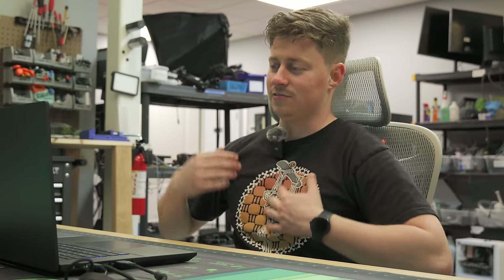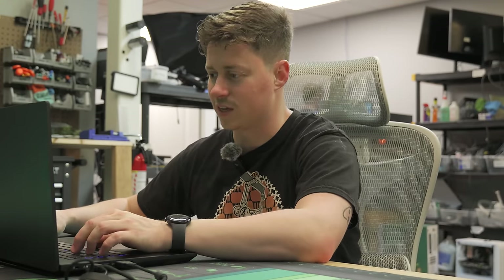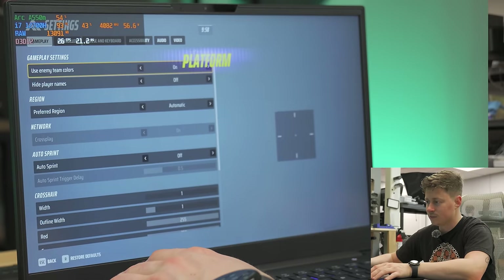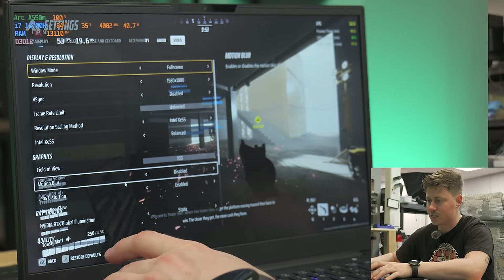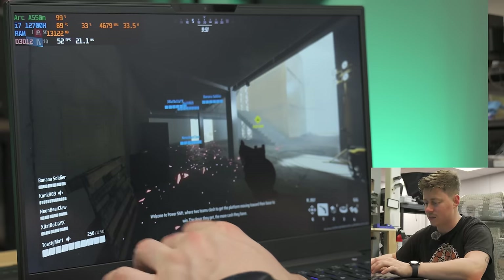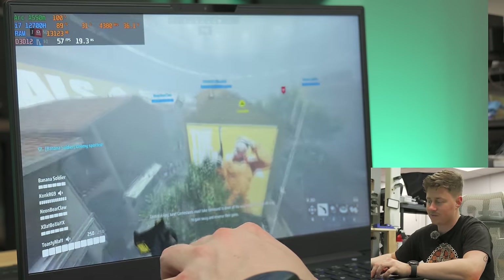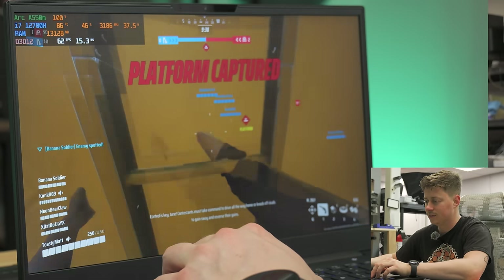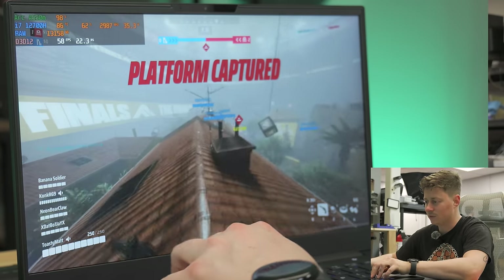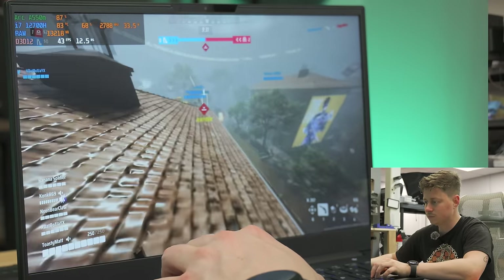We're playing The Finals on this laptop. It has some impressively loud speakers. We're running lower settings at 1080p to try to get the highest frame rate possible, using Intel XeSS. Right now we're getting about 60 FPS — definitely not fully taking advantage of the higher refresh rate screen, but it's playable. Other than some stutter, it's definitely feeling like the Intel Arc experience.